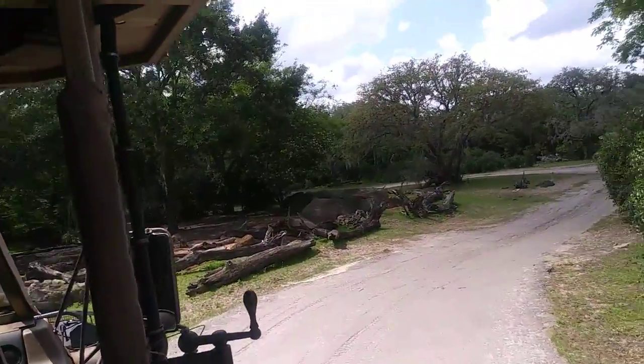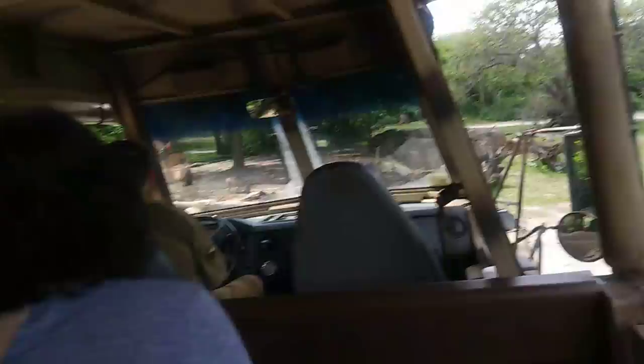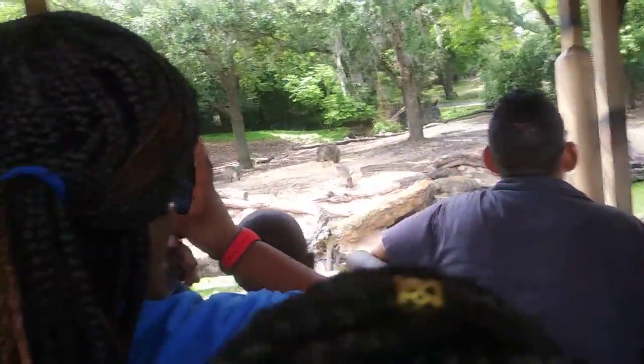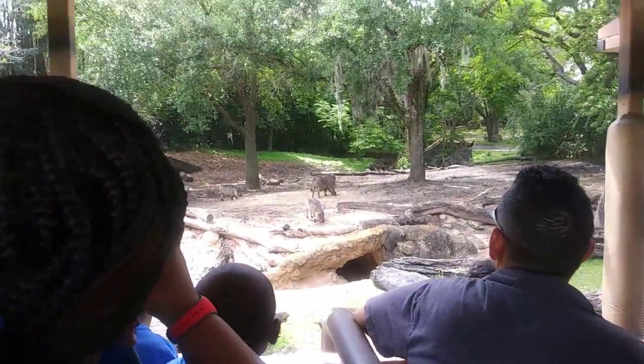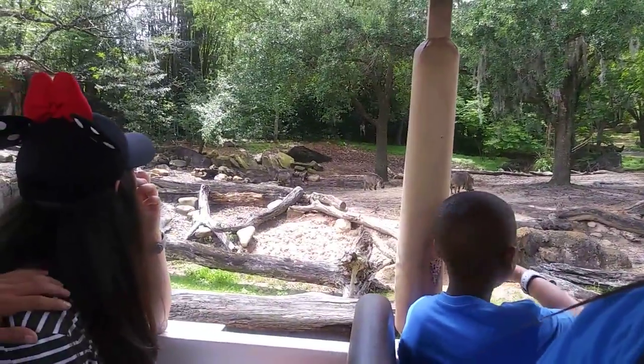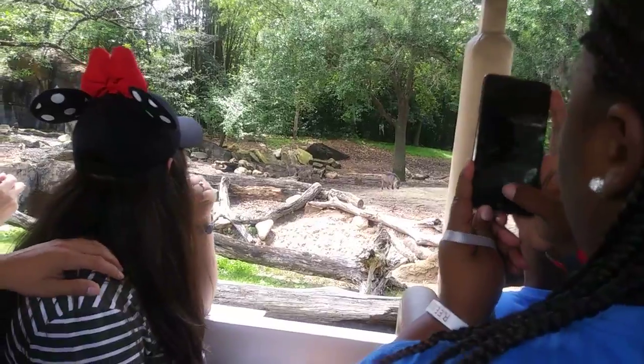Over to the left here looks like a baby warthog — a few of them. They are the largest burrowing animals, and they back into those burrows with their tusks facing out so they can easily chase away any predators that may come by. They can also steal burrows from other animals if they want to.